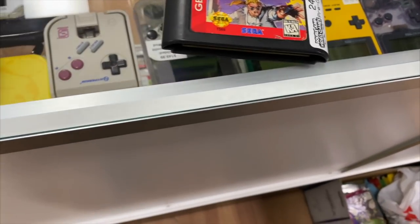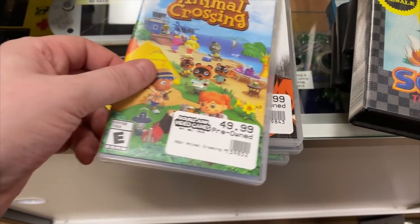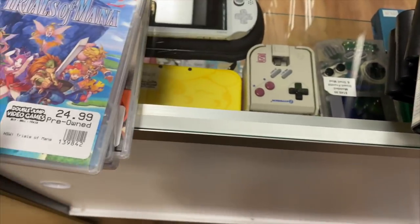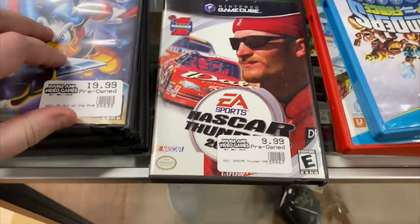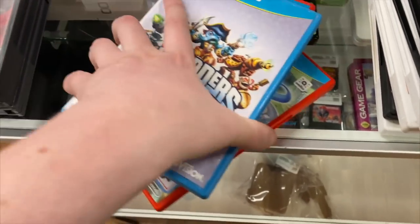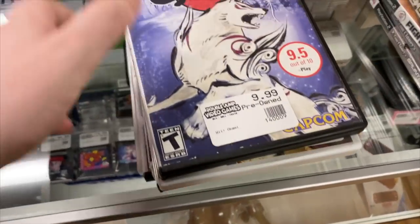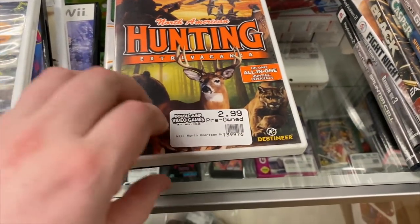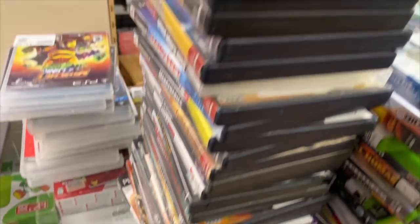More Xbox One: LEGO Jurassic World, another FIFA 19, Star Wars Battlefront, Rock Band 4. Call of Duty Black Ops 3 has some water damage, Tomb Raider Definitive Edition, and King's Quest. For Genesis we have Comix Zone, Jurassic Park Rampage Edition, Mickey Mania, and Sonic 2. For Switch we have Xenoblade Chronicles 2, Dragon Ball FighterZ, Fire Emblem Warriors, and Trials of Mana. For GameCube we have Cabela's Dangerous Hunts 2, Madden 06, and a couple others.